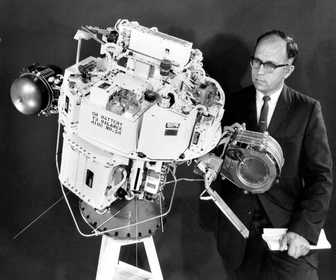A second thruster, of a different type, failed to operate. The test was followed by the SIRT-2 probe, launched into a 1,000 km high polar orbit on February 3, 1970, which demonstrated two mercury thrusters operating for 2,011 hours and 3,781 hours in space.